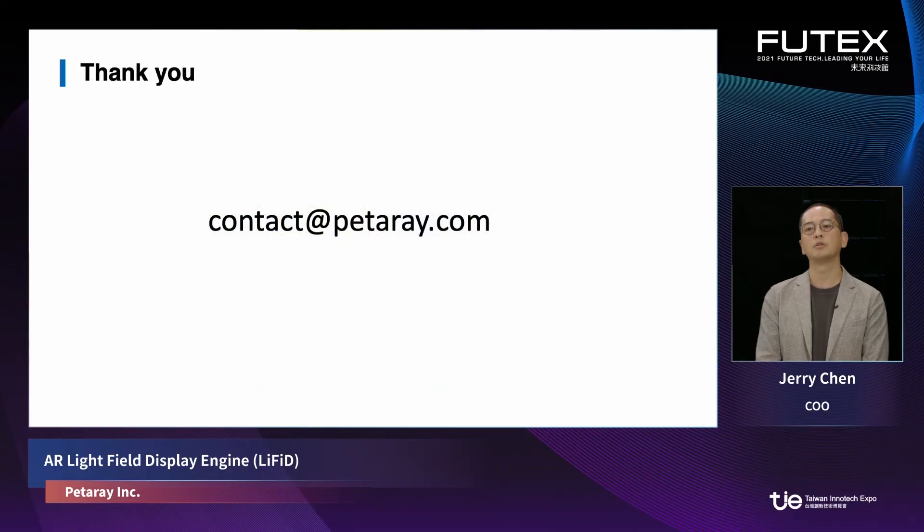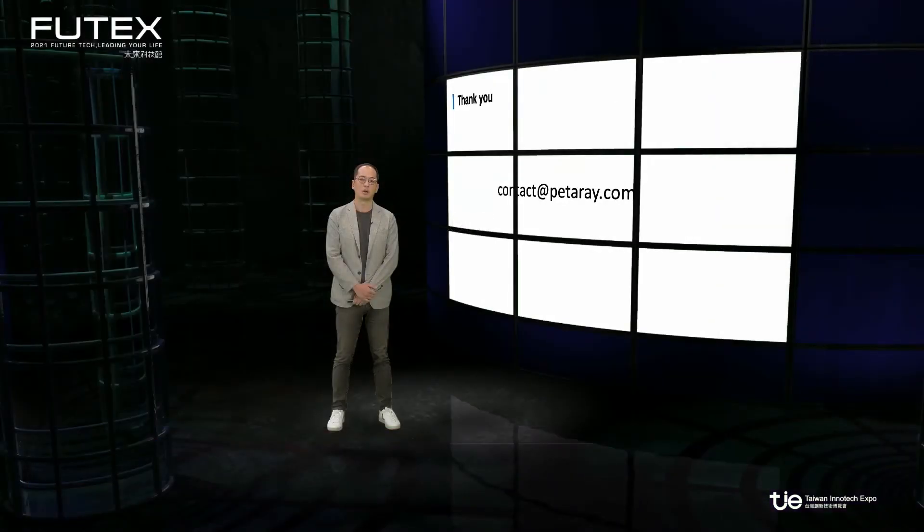Finally, I would like to invite you to explore this light field engine further by contacting us at contact@petarray.com. Thank you for listening.